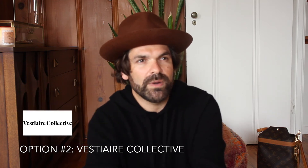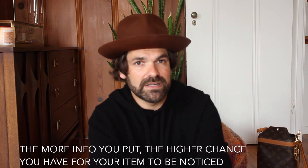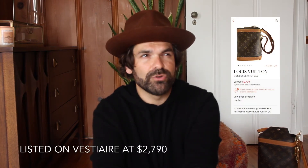Let's now talk about Vestiaire Collective. It's a French company created in 2009, with headquarters in France, and they specialize in selling and buying all kinds of fashion items — luxury, fast fashion, vintage, brand new. Like eBay, you need to create a profile, upload pictures and information, and publish your listing. They review and approve it before publishing. On Vestiaire Collective my bag is currently listed for $2,790.